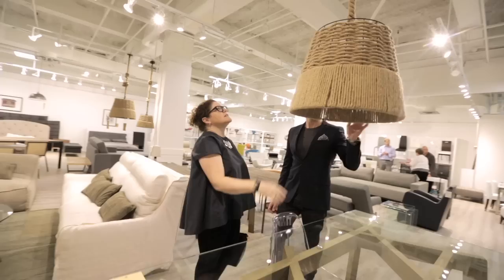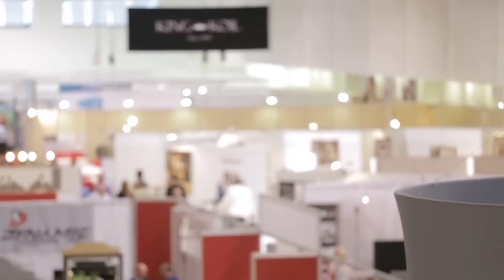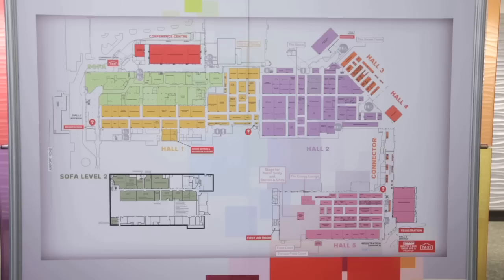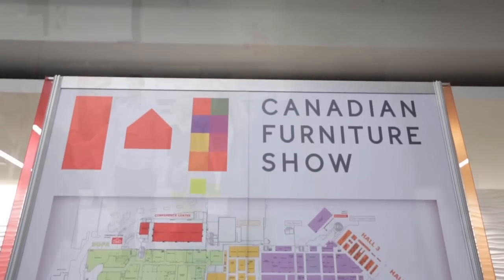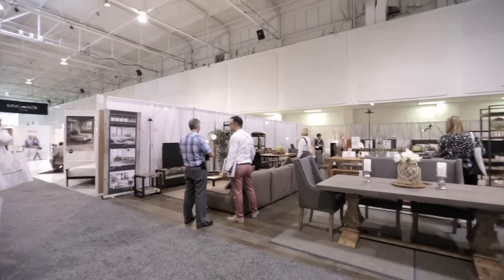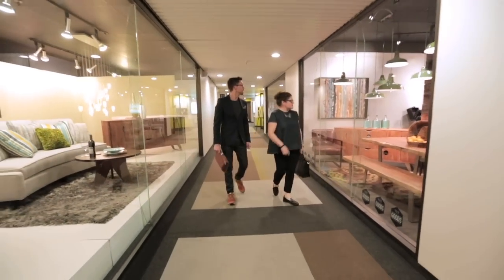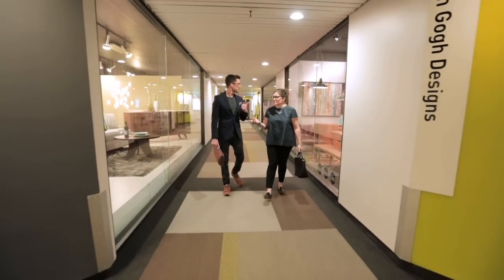These are neat — love the light. It's like macramé light. As part of the International Centre, there are three annual trade shows here at SOFA: the Canadian Furniture Show in June, and the Canadian Gift and Tableware Association shows in January and August. It's a great window display — that's the other thing you get here, good display ideas.